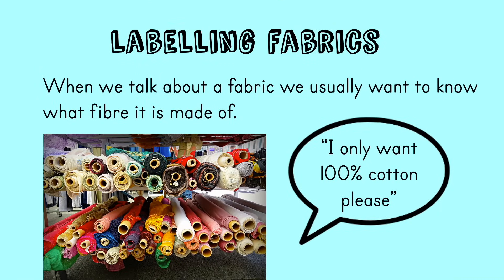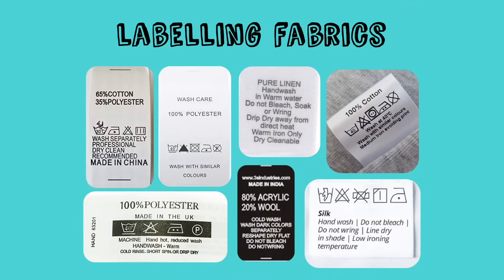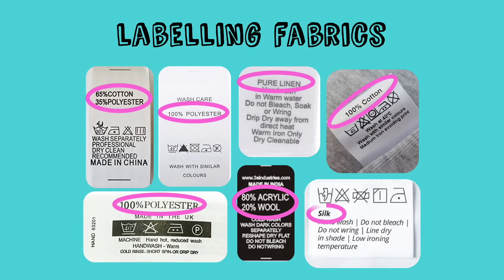People usually talk about fabrics or clothes depending on the fibre used — for example, 'this dress is 100% cotton' or 'that carpet is mostly wool.' It's important to know what fibre is used because every fibre has different properties and different costs. If you want to find out what fibres are in your clothes, look at the care labels on the inside — by law they must tell you the fibre composition, for example '65% cotton and 35% polyester.'